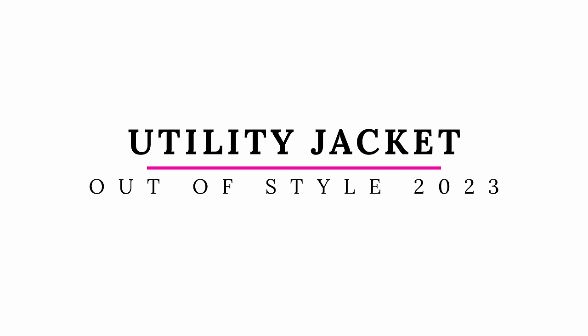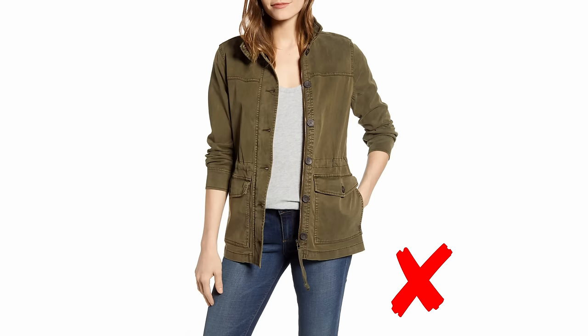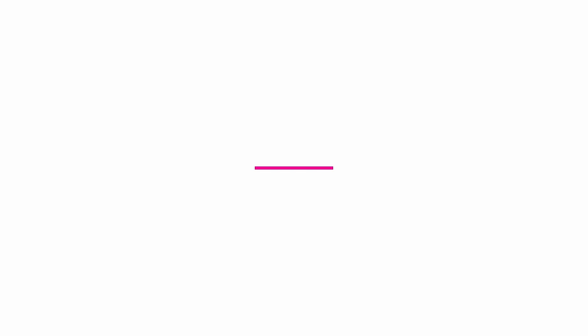The utility jacket is a great staple piece for spring that can move you into fall. The newer version that I think is in style over the longer version is a shorter version with some cargo pockets on it. If you can find a cute utility-style jacket that's shorter — not like the normal utility jacket that cinches at the waist and looks really casual — this one you could make casual or even dress up a little. That brings me to the shacket, which has been a trend for a very long time and I do think it is now out of style.